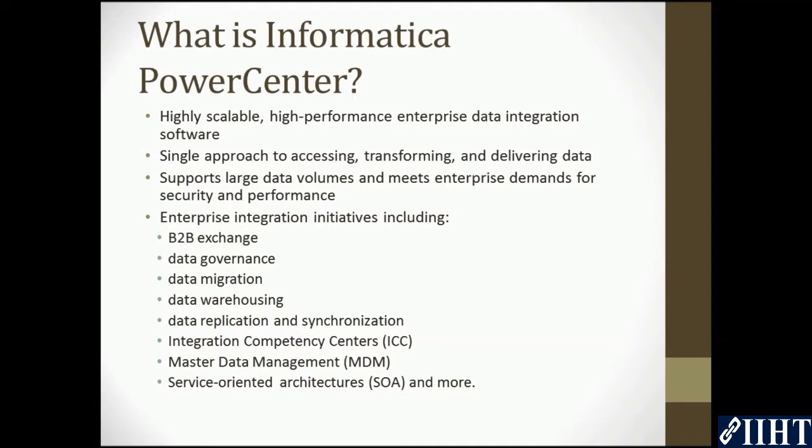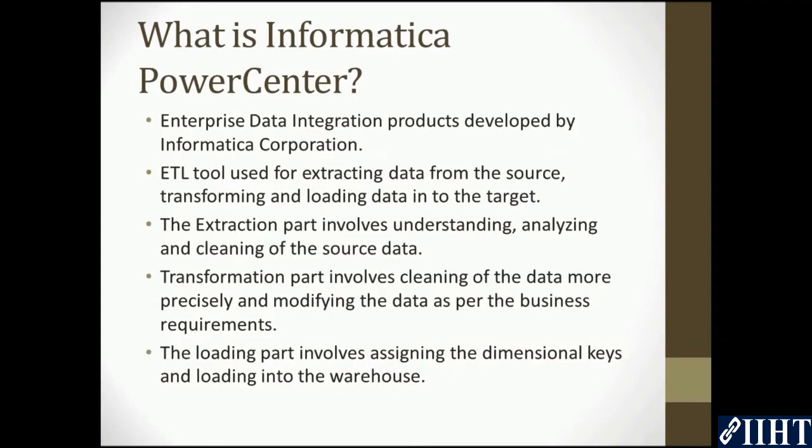The software scales to support large data volumes and meets enterprise demands for security and performance. PowerCenter serves as the data integration foundation for all enterprise integration initiatives, including B2B exchange, data governance, data migration, data warehousing, data replication and synchronization, integration competency centers, master data management, service-oriented architectures, and more. Informatica PowerCenter is one of the enterprise data integration products developed by Informatica Corporation.